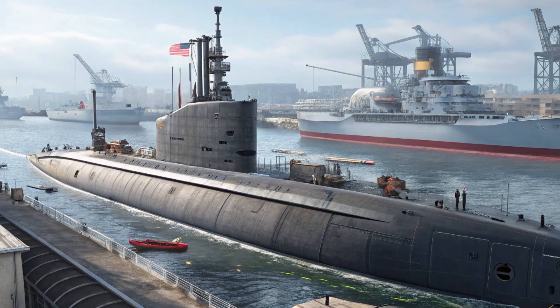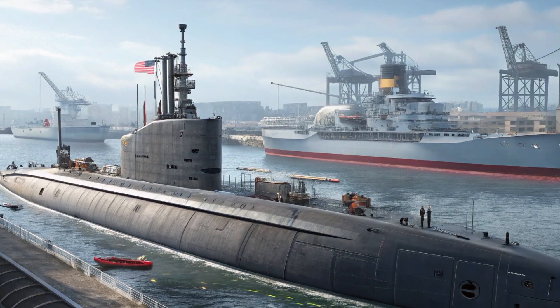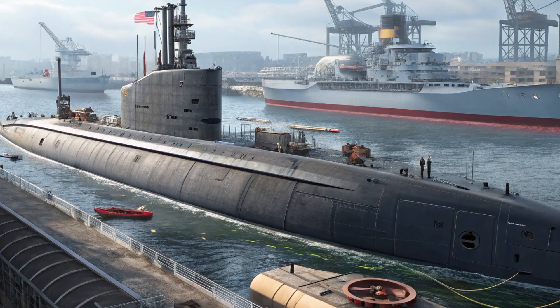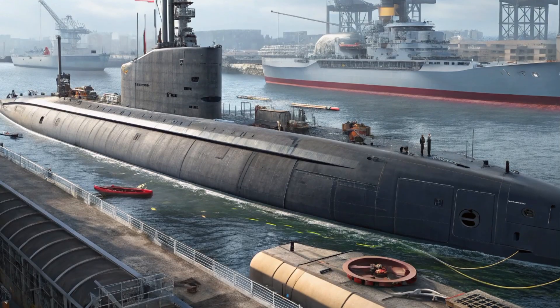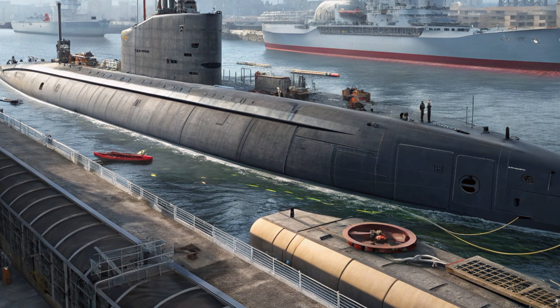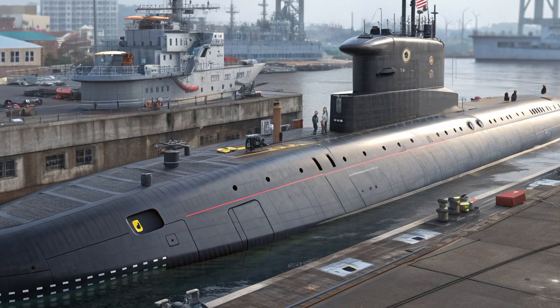Everything inside is built to sustain life deep underwater for months at a time — oxygen generators, carbon dioxide scrubbers, high-tech food storage, and damage control systems. The amenities are spartan, but the mission is elite.